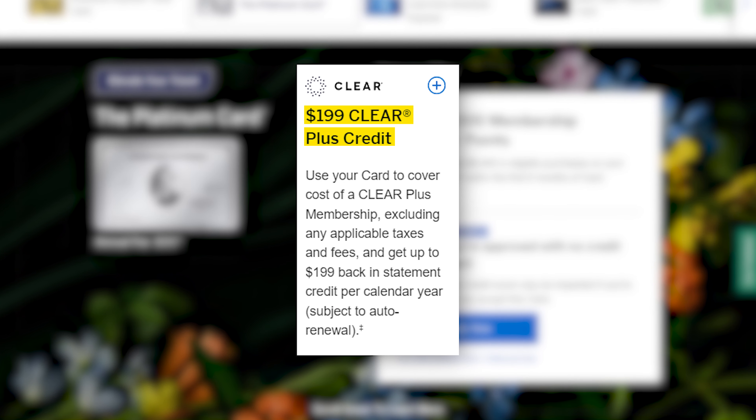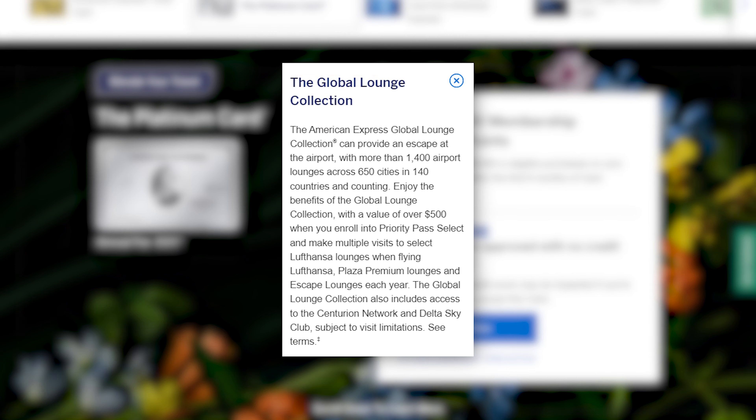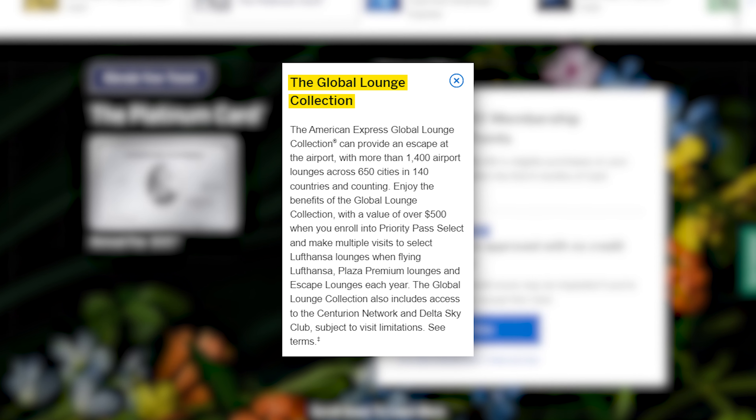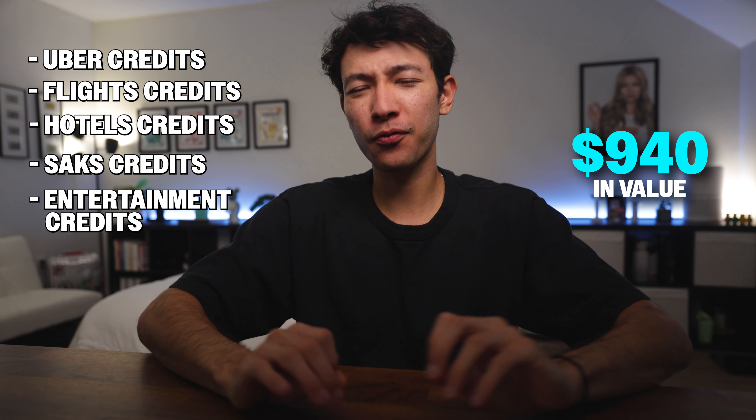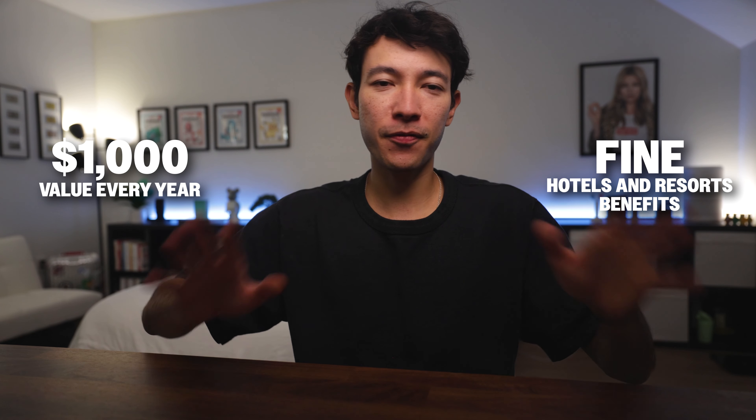There's also the CLEAR credit, which I probably wouldn't pay for if it wasn't included — it's not always valuable, but when I do use it, sometimes it saves me a lot of time. Of course, one of the biggest perks of the Platinum card is access to the Centurion Lounges. When they aren't packed and I don't have to wait an hour to get in, they're great. Adding up the Uber, flights, hotel, Saks, and entertainment credits alone, I get around $940 in value. But it's those Fine Hotels & Resorts benefits that really push me over the $1,000 mark every year. It's not for everyone, but if you love travel perks, the Platinum card can definitely be worth it.